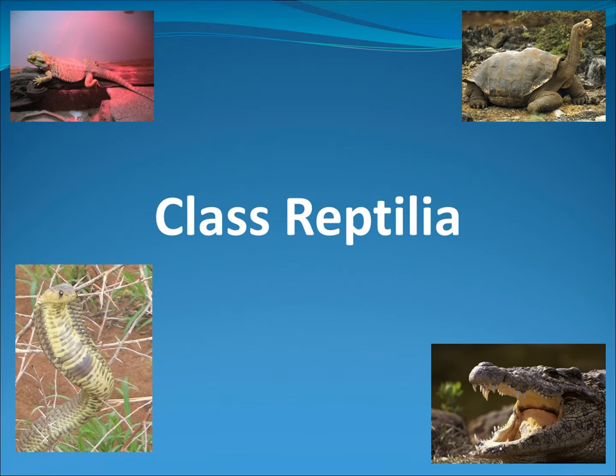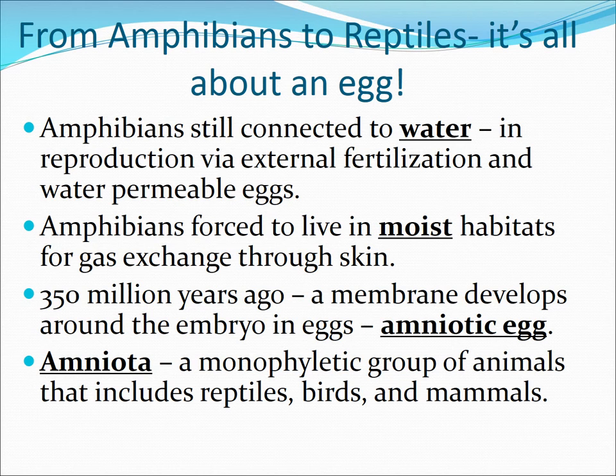Hi class, welcome to the class Reptilia. This first part will pair up with the first page of your note packet, so please make sure you have that ready and in front of you. We're going to start with the evolutionary history of how you go from amphibians to reptiles.